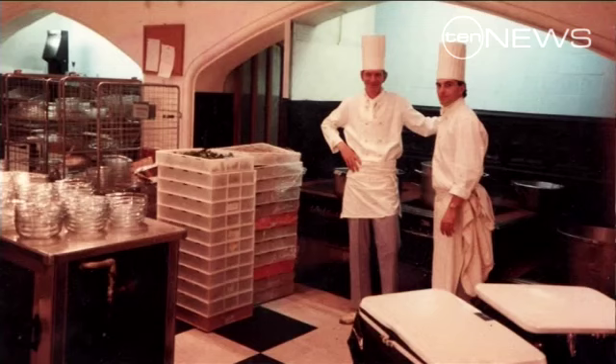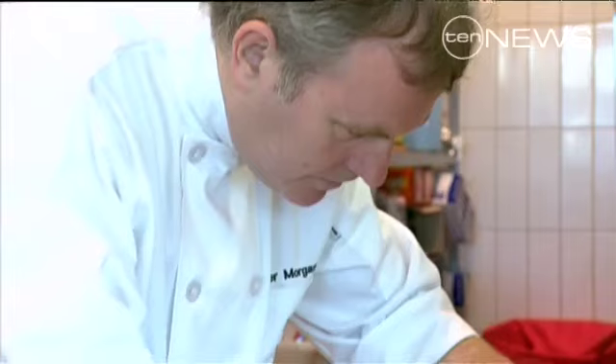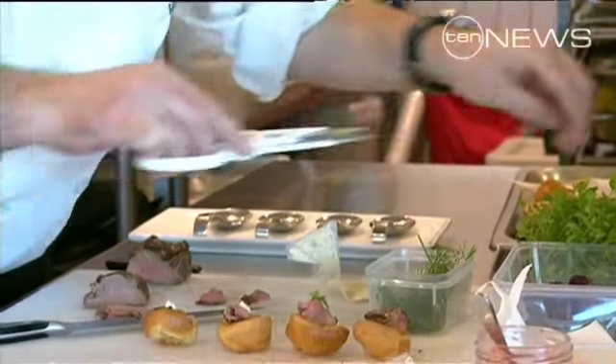Between 1987 and 1990, this kitchen whiz worked at Buckingham Palace. He cooked for the Queen, Prince Charles, and even Princess Diana. So he's got a very good idea of what is likely to be on the menu for William and Kate's big day.